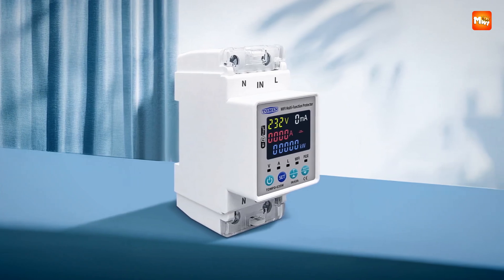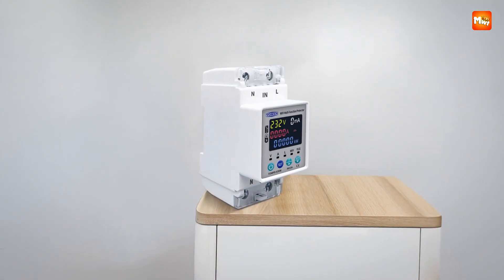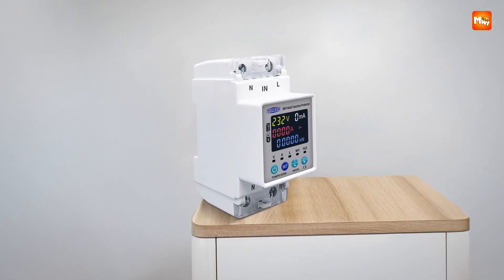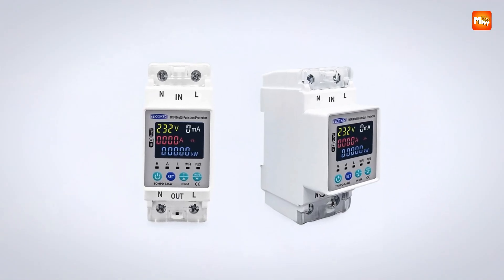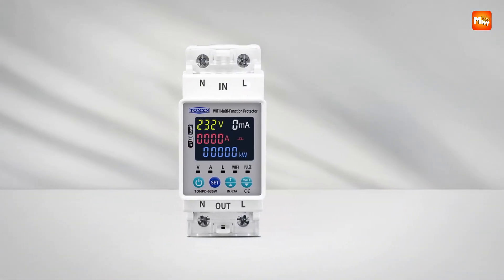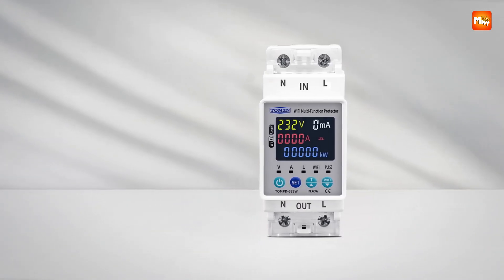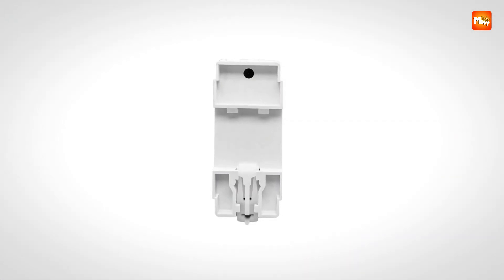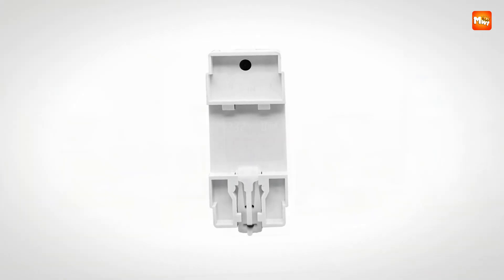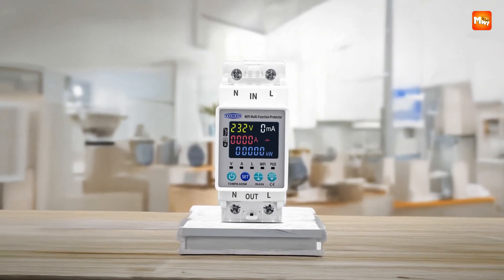Users can also set protection limits directly via the app or manually, adjusting over-voltage, under-voltage, over-current, and leakage current thresholds to match specific requirements. Safety features are comprehensive, with adjustable under-voltage protection from 80V to 210V, over-voltage protection from 120V to 300V, and over-current protection adjustable from 1A to 63A. The default reconnect delay is set at 30 seconds but can be modified from 1 to 500 seconds.